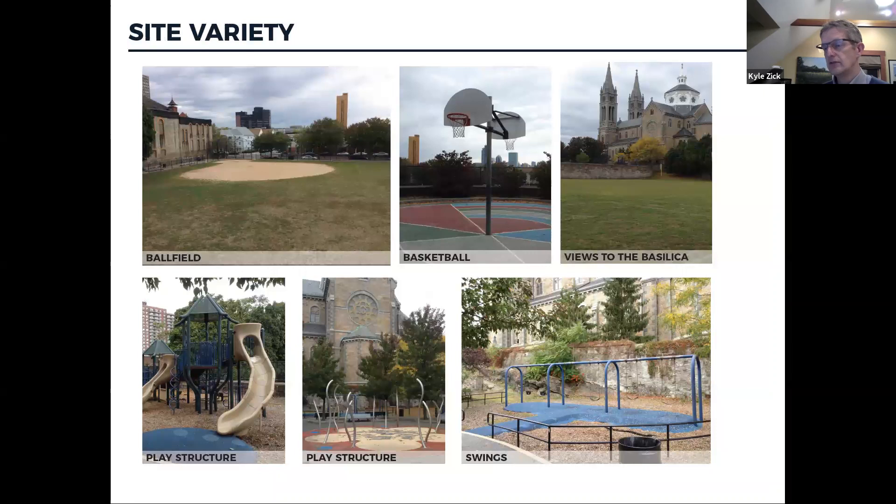When you get to the level of the play area, there's the small basketball court, but you can also take in views of downtown. You see Mass College of Art in Back Bay. The lower photos show some of the play equipment and the water feature.